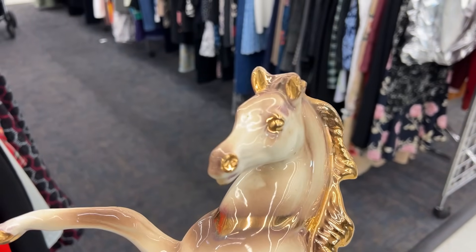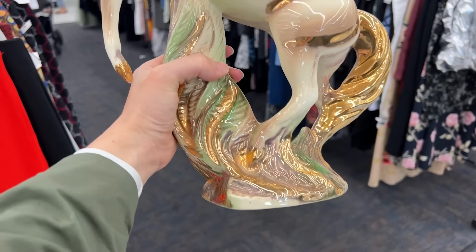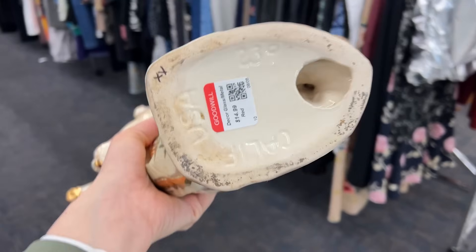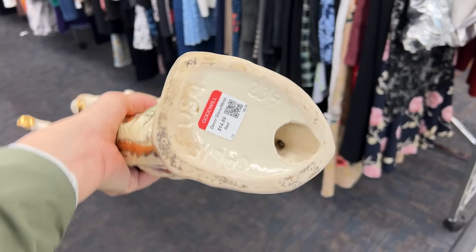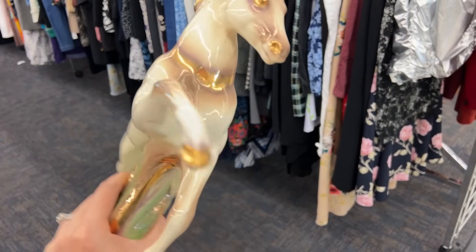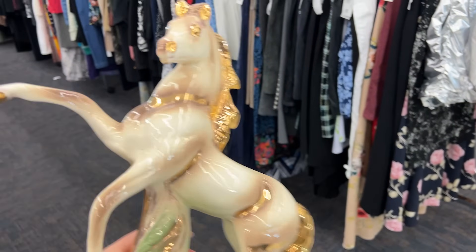I also just grabbed this guy out of the new cart. It is incredible — it is $14.99. I gotta do some more research on it before I get it, but look at that gold mane.